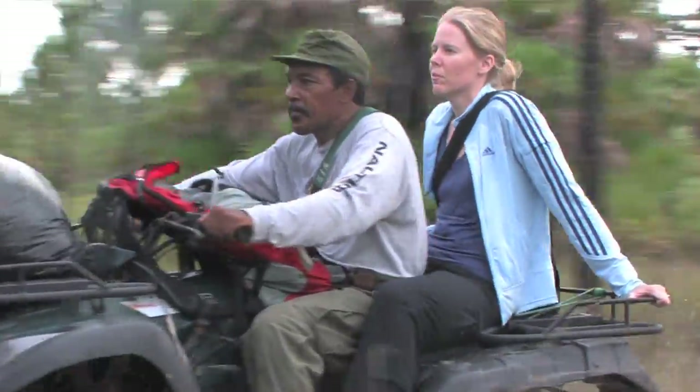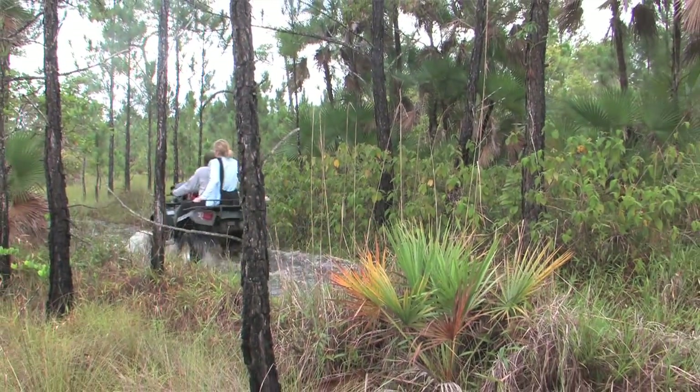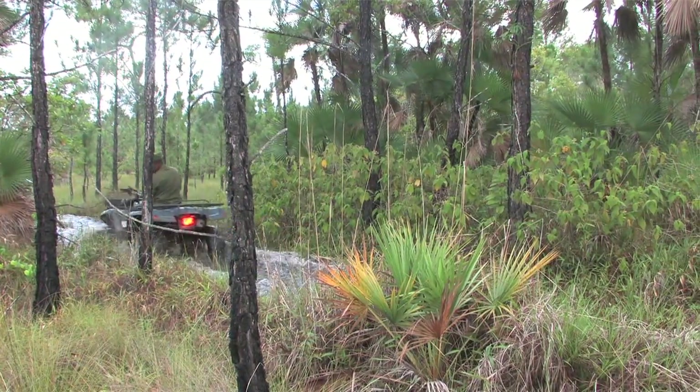My name is Melanie Sorensen. I'm part of the Emerging Wildlife Conservation Leaders. I'm in Belize working on the Yellow-Headed Parrot Conservation Project. Currently we're in the Rio Bravo Conservation Management Protection Area and we're working with Program for Belize, which has two field stations within this 240,000-acre property.